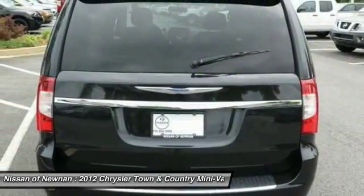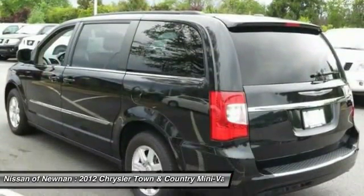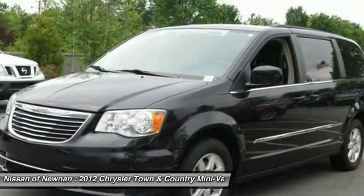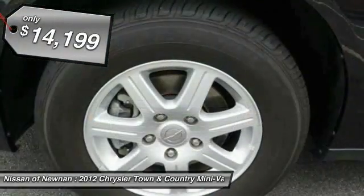Tow up to 3,600 pounds when your Town & Country is equipped with a towing prep package. Seat 7 comfortably and choose from stow-and-go seating or the innovative swivel-and-go seating, and is priced below $15,000.